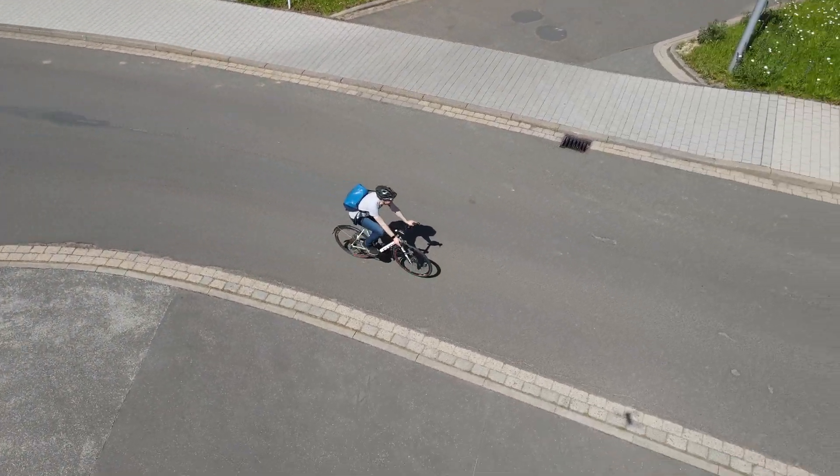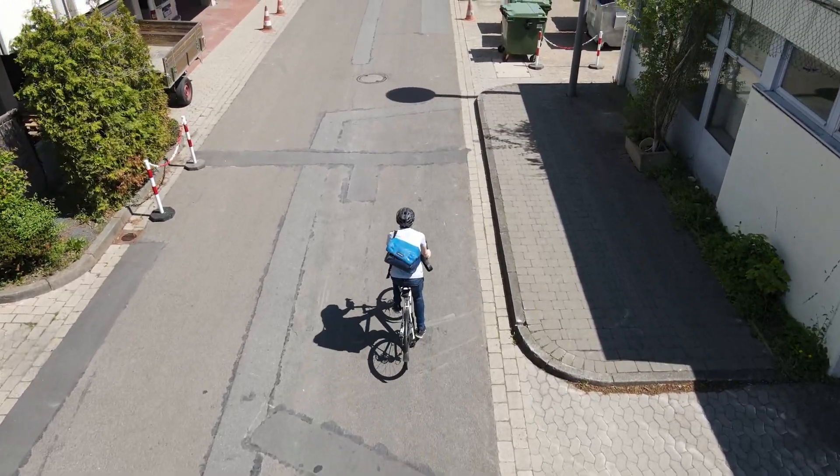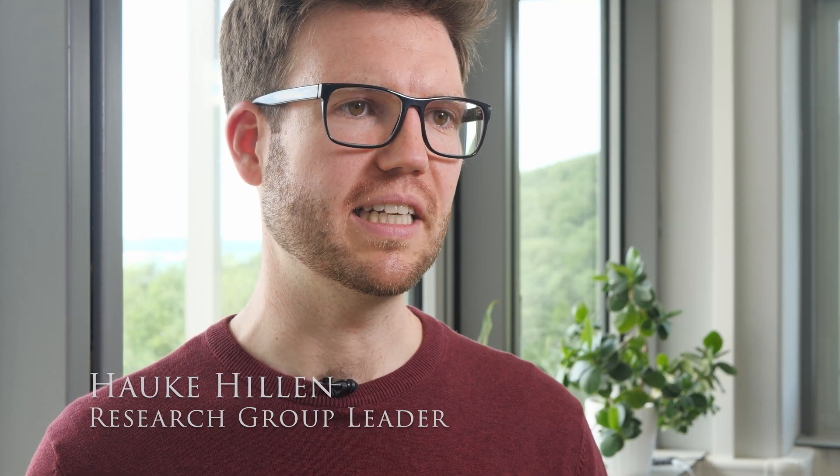My name is Hauke Hillen. I am a research group leader at the Max Planck Institute for Biophysical Chemistry and a junior professor at the University Medical Center Göttingen.